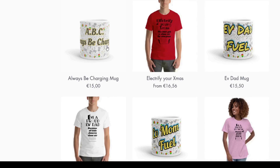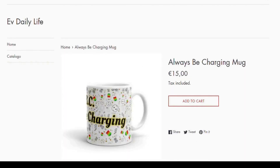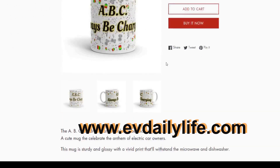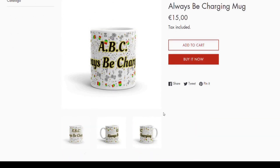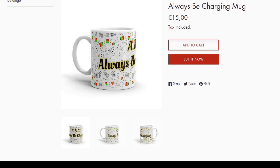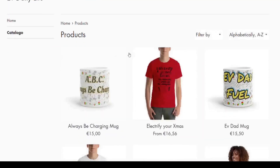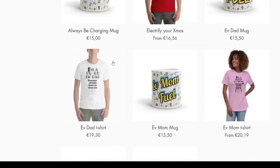Before going any further, please consider visiting our e-store at www.evdailylife.com where you'll find our original designs of mugs, t-shirts and soon many other products dedicated to EV drivers. Now back to the video!